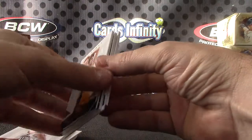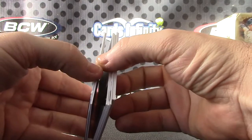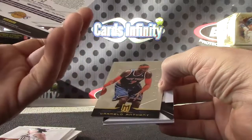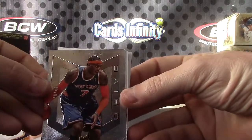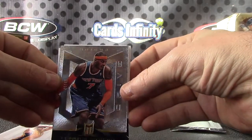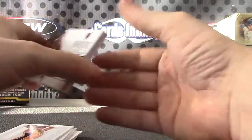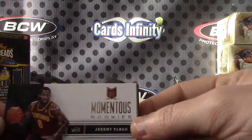Paul Gasol again — that's the die-cut. I don't know why they're sticking together. There we go. That one's number two twenty-five, the die-cut. And Carmelo Anthony — Carmelo's number two forty-nine.